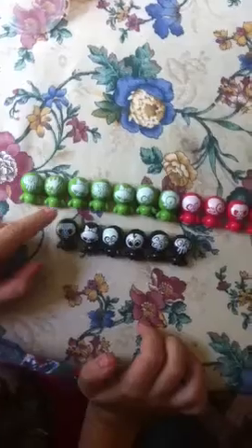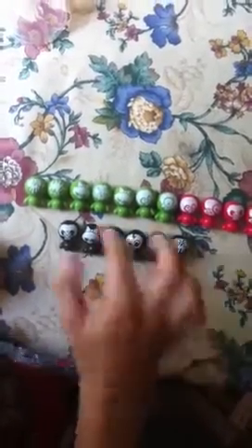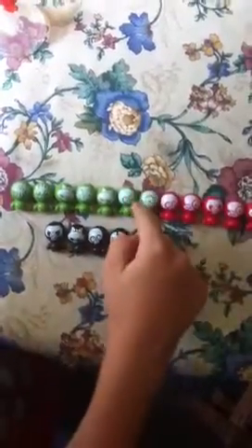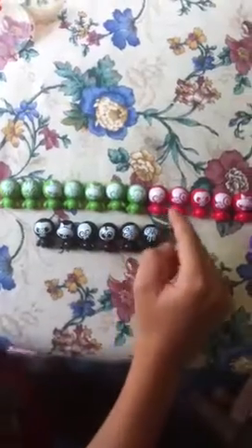Now we're moving on to series 3, also known as Numbskulls. This is the long-tooth Numbskull. This is the fire skull. This is the low skull. This is the five-eyed Numbskull. That's low skull again. That's small eye. That's one-eyed Numbskull.